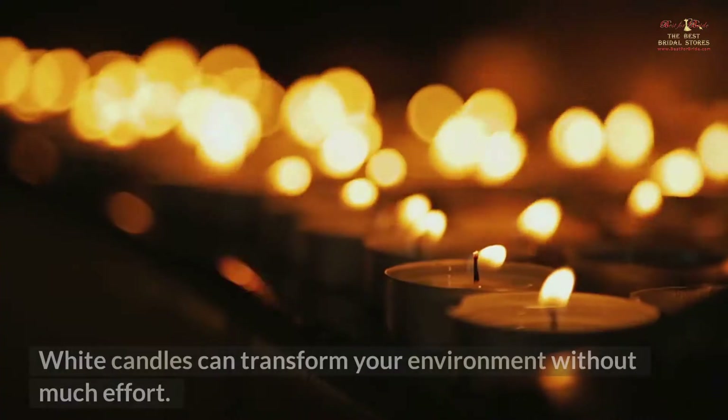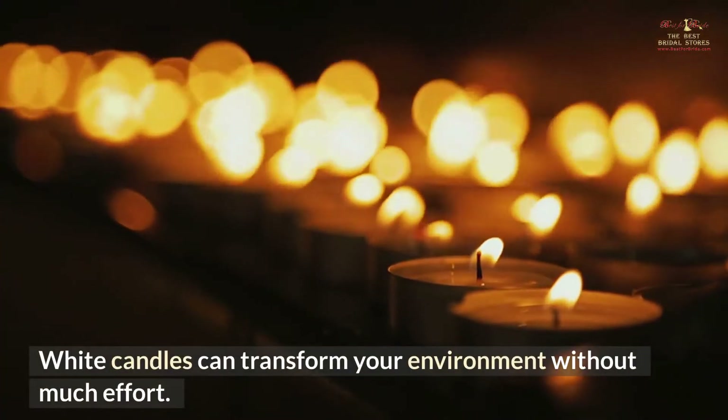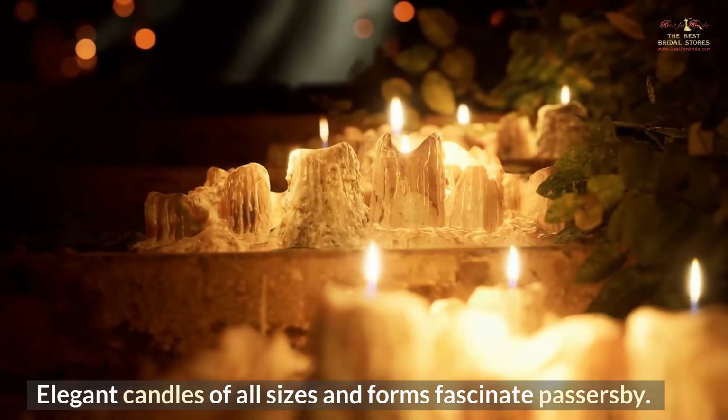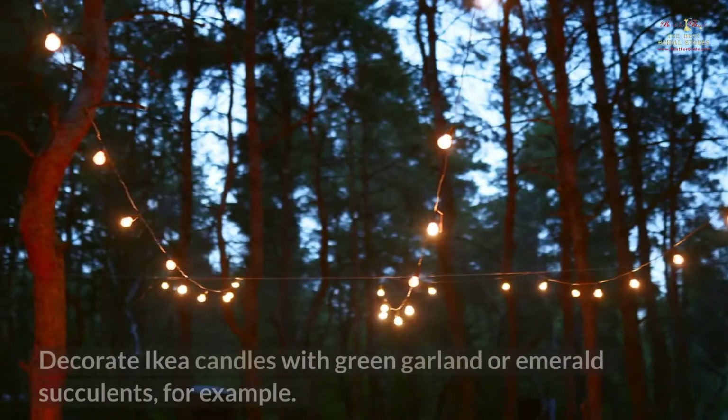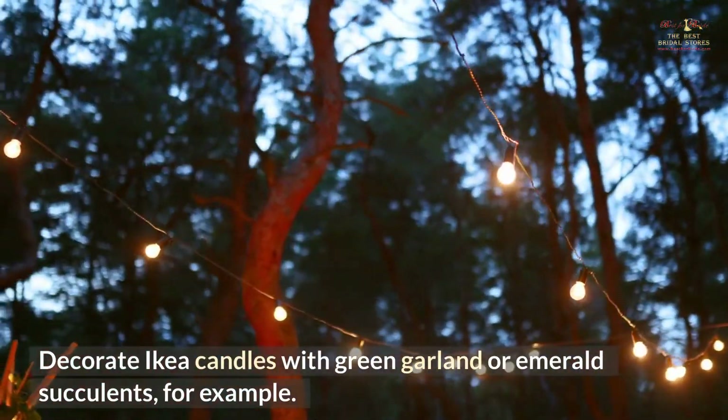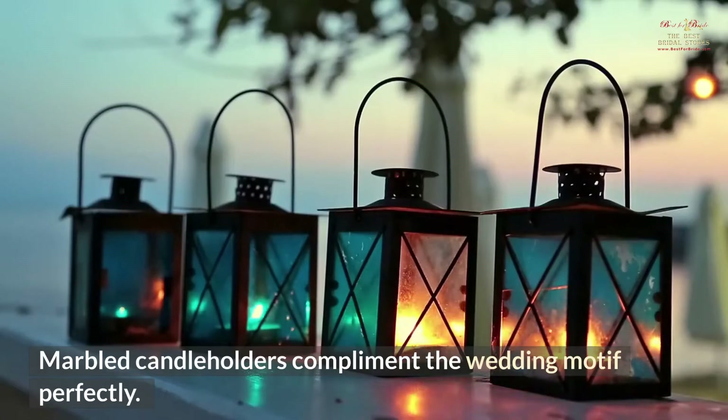Candlelight please. White candles can transform your environment without much effort. Elegant candles of all sizes and forms fascinate passersby. Decorate candles with green garland or emerald succulents, for example. Marbled candle holders complement the wedding motif perfectly.